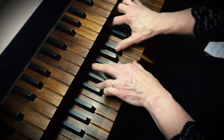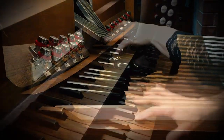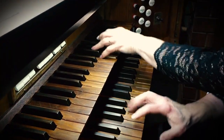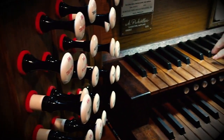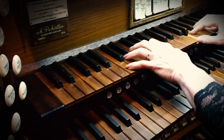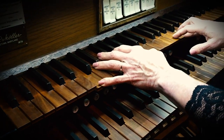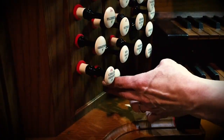You might be surprised to know our organ itself is out of sight. What you see on the platform in the front of the Celebration Hall is the organ console — a command setter of sorts, where the organist creates the music. An organ console typically contains two to four or more keyboards, pedals, and stop controls.